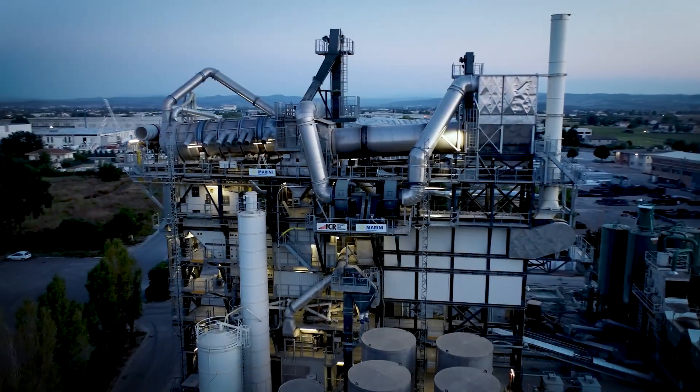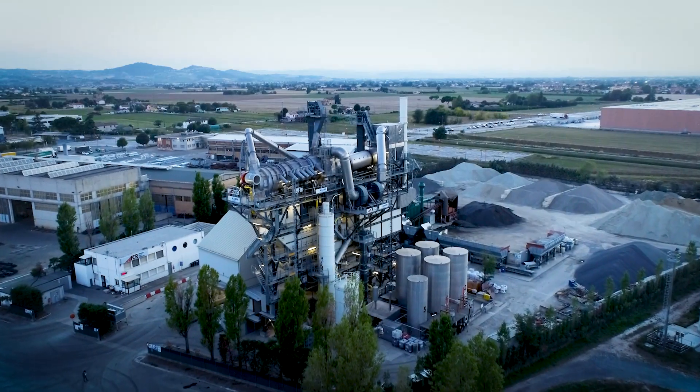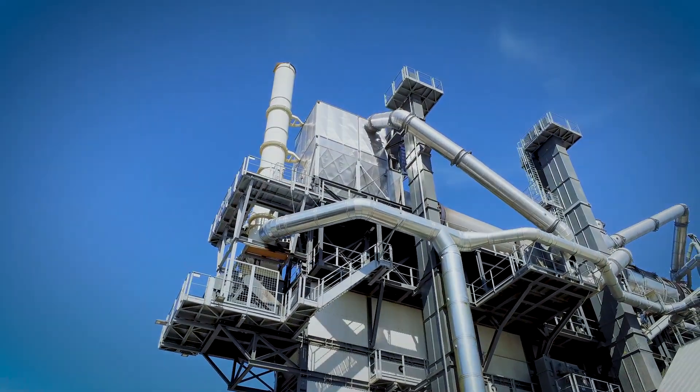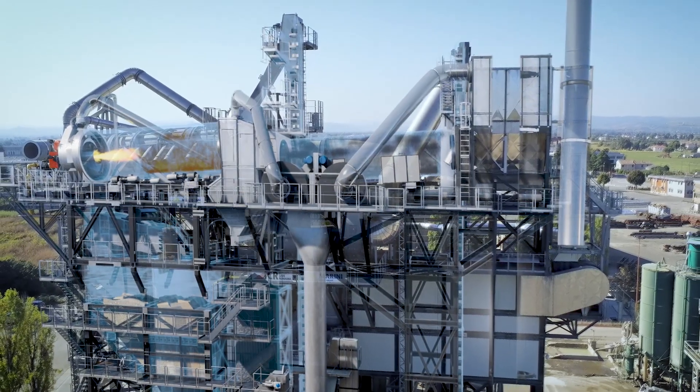Marini wants to make a difference in protecting the environment. In a world where it takes two dryers, each with a burner, to make asphalt containing a high percentage of RAP, Marini has simplified some heat-producing plant components.